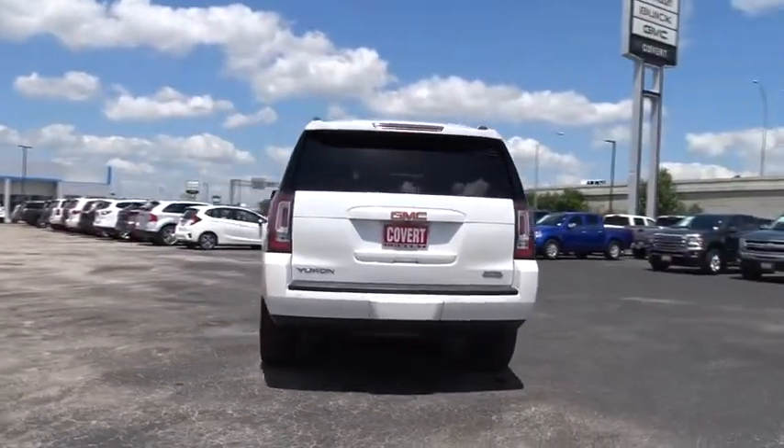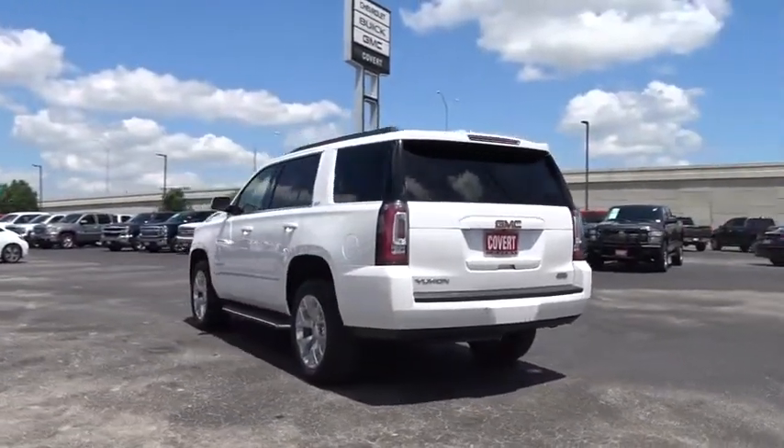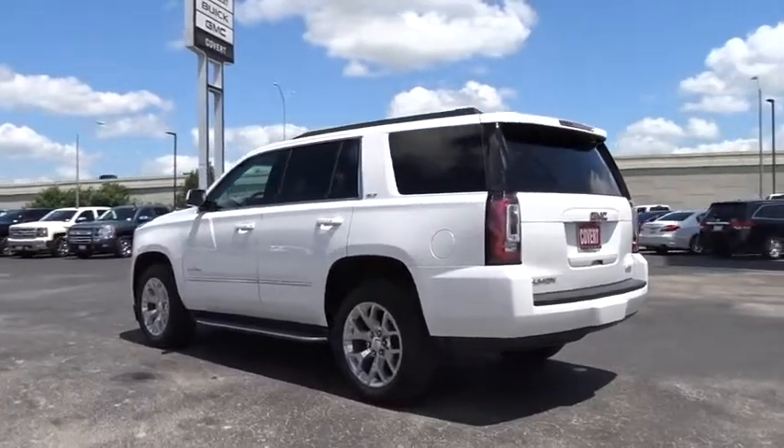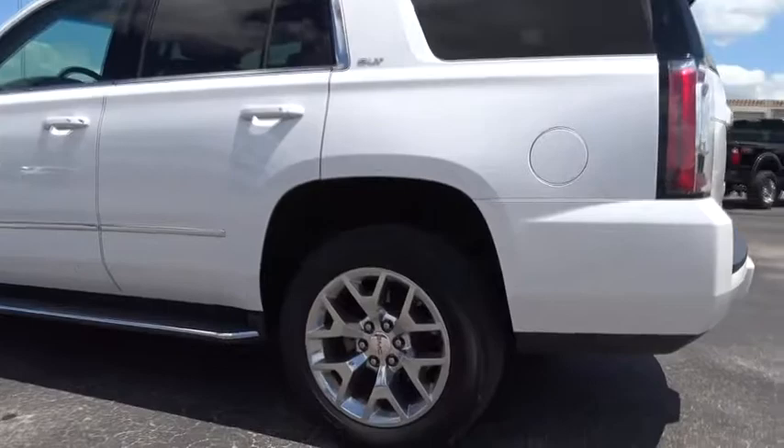Power passenger seat, backup camera, lane departure warning, leather-wrapped steering wheel, Bluetooth, adjustable steering wheel, power steering, cruise control, auto dimming rear view mirror, four-wheel disc brakes, floor mats.